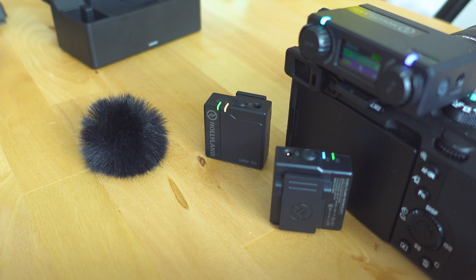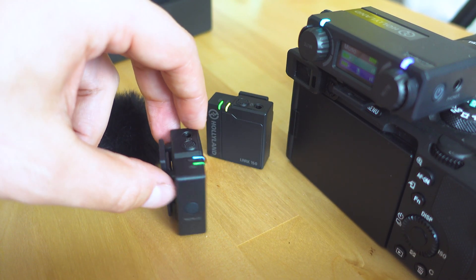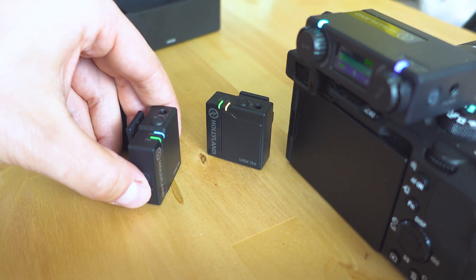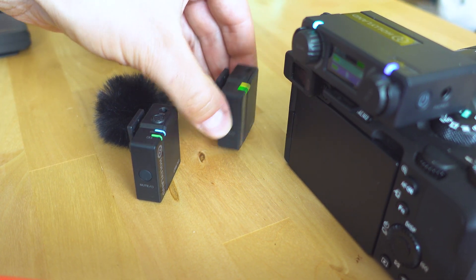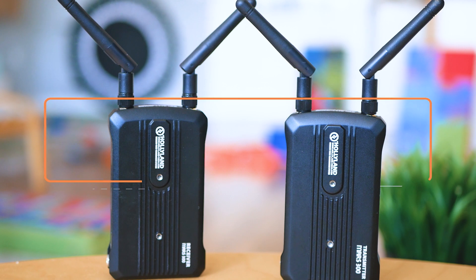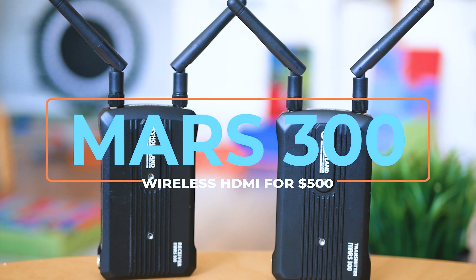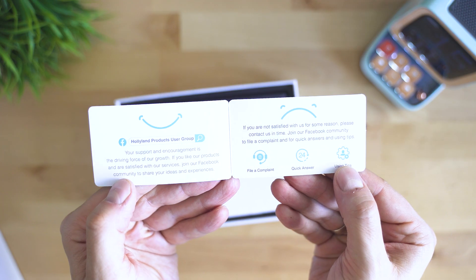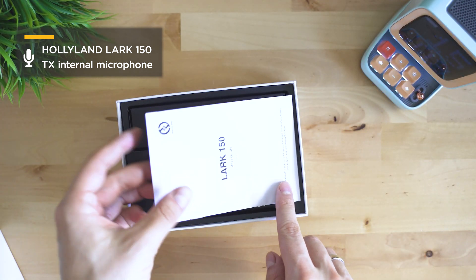The device is designed by a company called Holyland. You may have heard of them or maybe not, but they're specialized in designing wireless transmitters not only for audio but also for video. I've reviewed one of their awesome gadgets in the past — the Mars 300, which is an HDMI-based wireless video transmitter with mind-blowing range — so I was expecting to get really decent audio, because with Holyland quality always comes first.